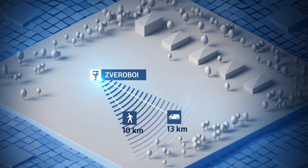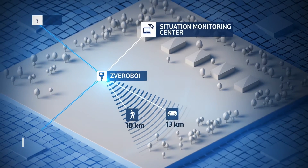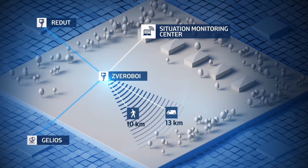Additional applications include anti-terrorist protection of various objects, search and rescue operations, coastline surveillance, anti-subversive and anti-landing coastline defense, and protection of naval bases and the infrastructures of fleet and aerodromes.